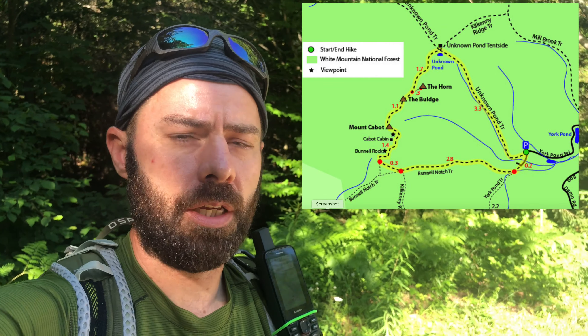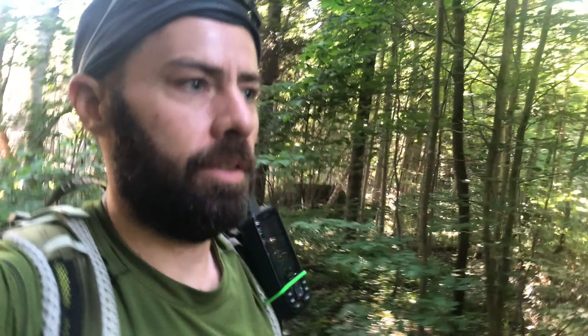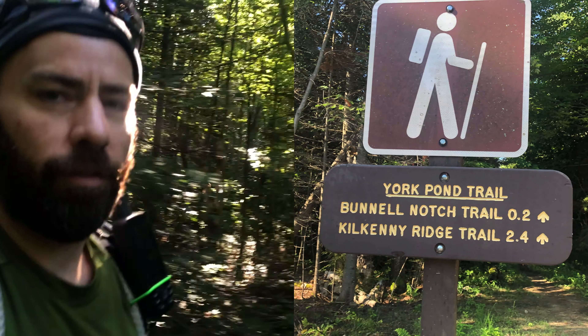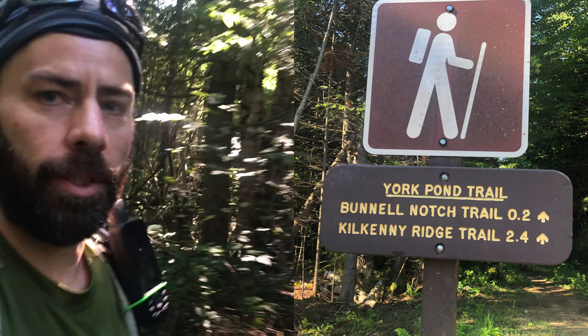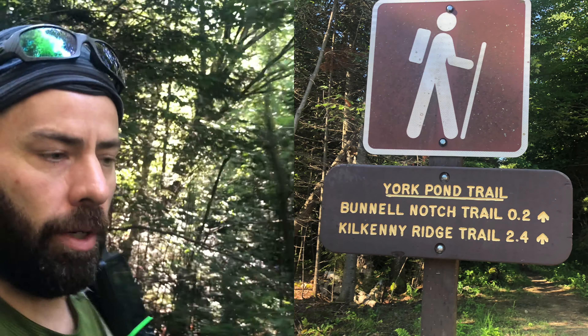I believe we're in the Berlin State Park. It closes at 4, so it's about 9 o'clock. Hopefully we'll get back here by no later than 3 o'clock so we can get out of here and not get locked in for the night. So on we go. We just got to the trailhead. Looks like it's about 2.4 miles until we get to the Kilkenny Ridge intersection where we'll head up to Mount Cabot.